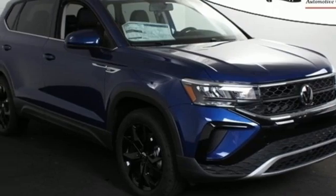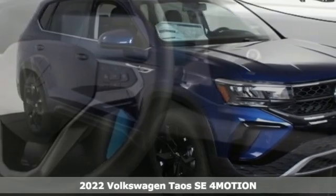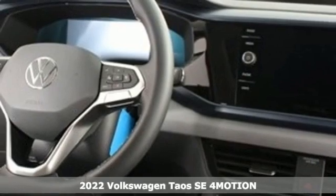It's a new 2022 Volkswagen Taos. Volkswagen, where safety and performance come standard.